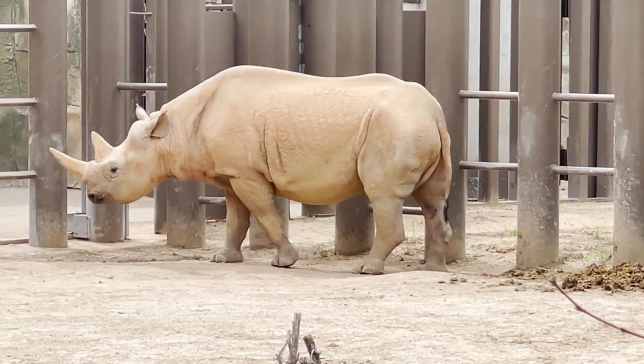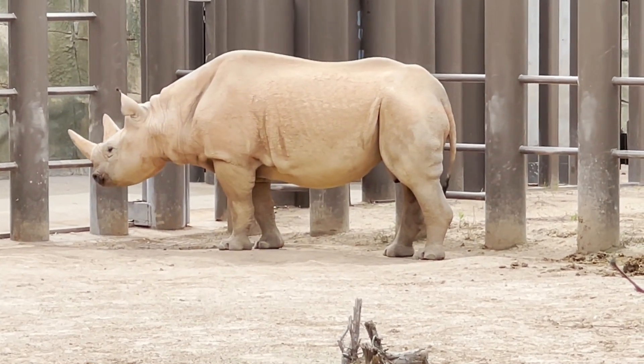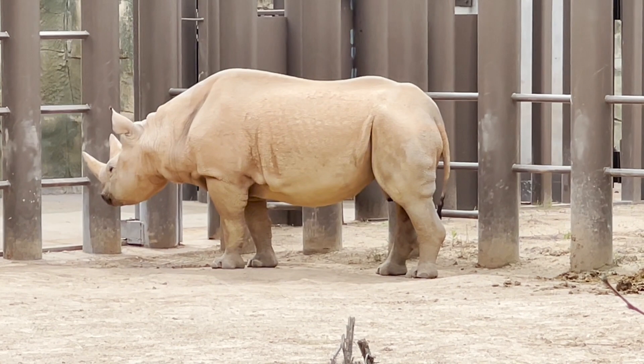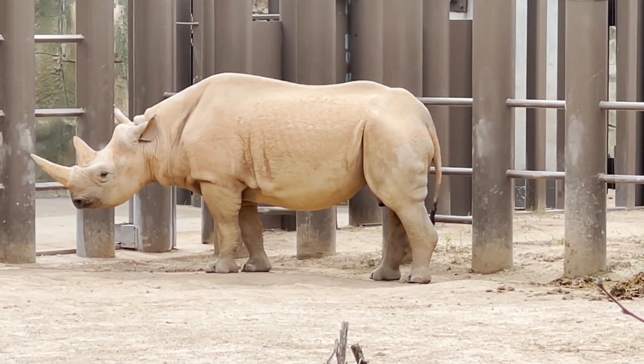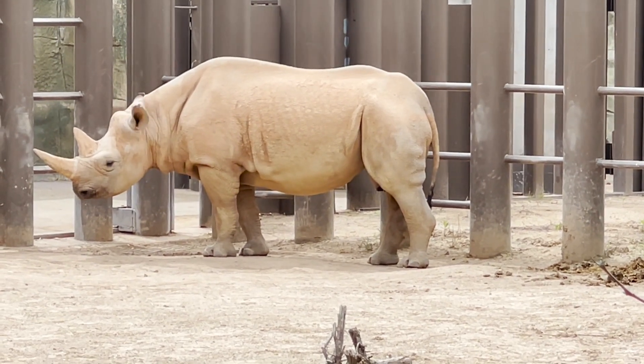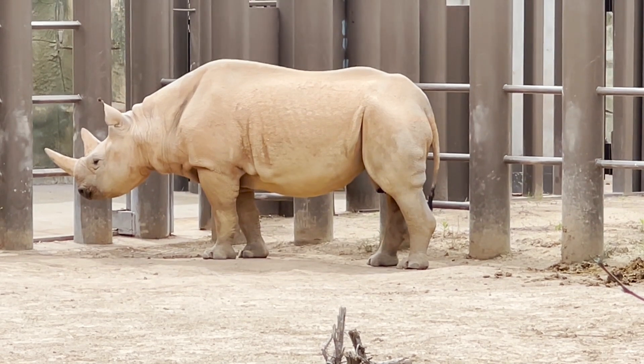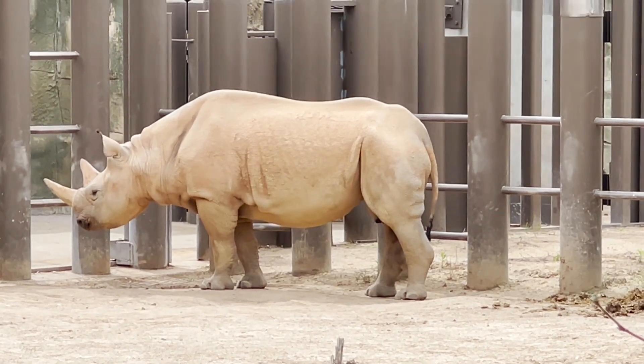Unfortunately, like other rhino species, black rhinos are endangered due to poaching. Those two horns are made of keratin, the same material our hair and nails are made of, but it provides no medicinal value. These poachers are illegally hunting black rhinos for money.